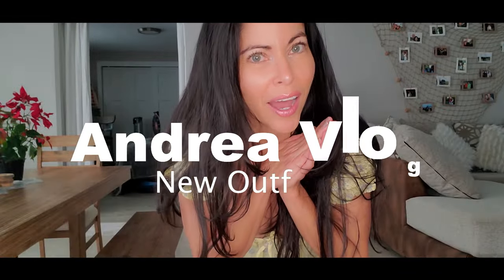Hello everybody, welcome to my channel! Today's video I have some dresses that I bought in a Colombian store here in the United States.